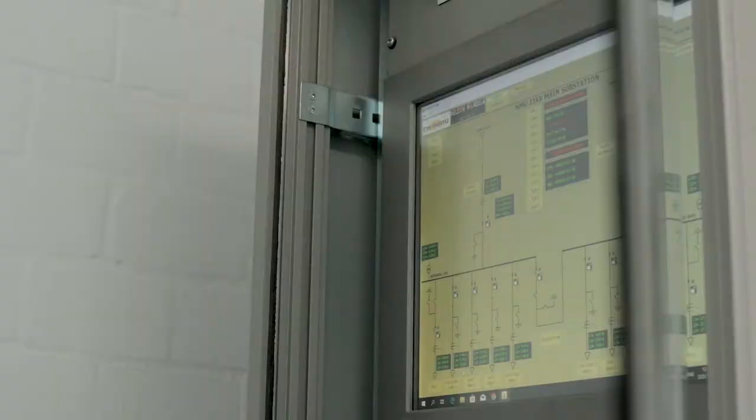We can be proactive in addressing equipment failures and downtimes, therefore ensuring that we can provide world-class facilities for our students and staff.